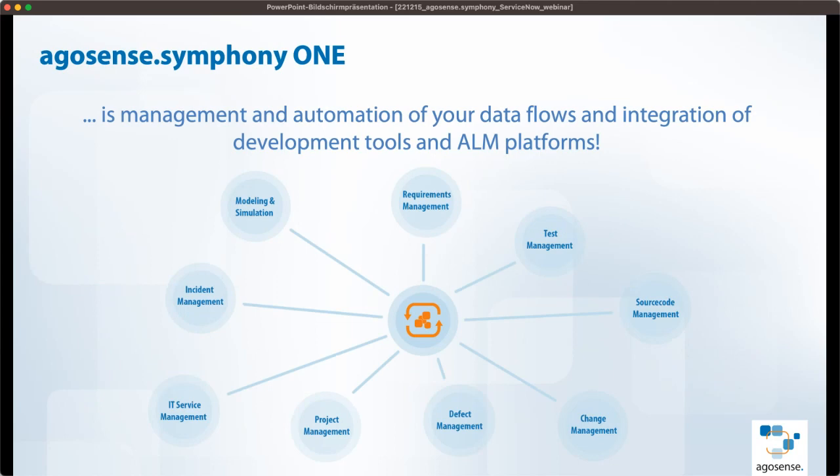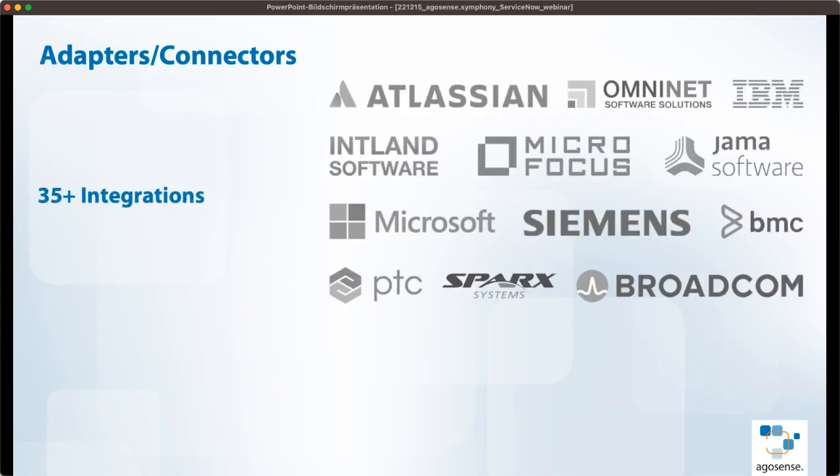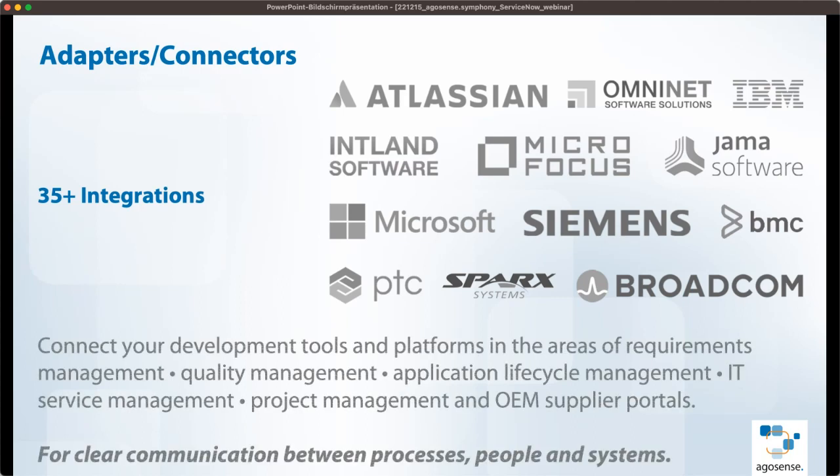AgroSense Symphony I — what is it basically? We are trying to help our customers by providing a central platform where they can integrate all their different domains within the application lifecycle: starting with requirements management, to test management, to source code management. Customers may have a best-of-breed solution with different tools across these domains, and we provide the central platform where all the data is connected through the tools.